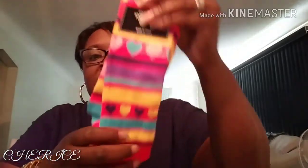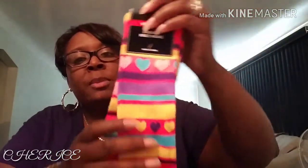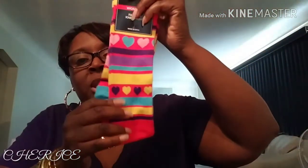I got me some more of these socks. I try to get a pair every time I go - at least one or two pairs. I like these; they're very colorful. This might be throwing off on red but this is pink - so it's pink, orange, blue, purple. Real cute.